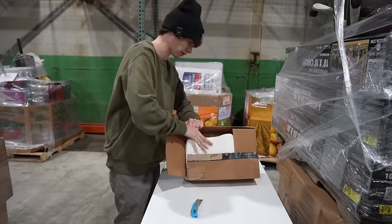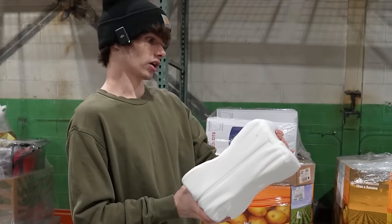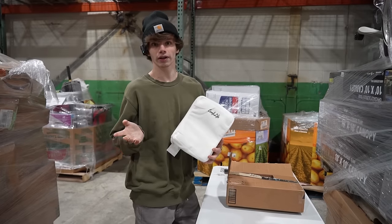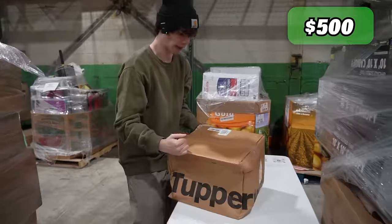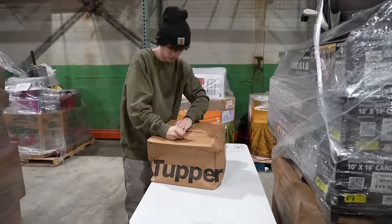We got more pillows — a Comfy Life something. Five dollars.